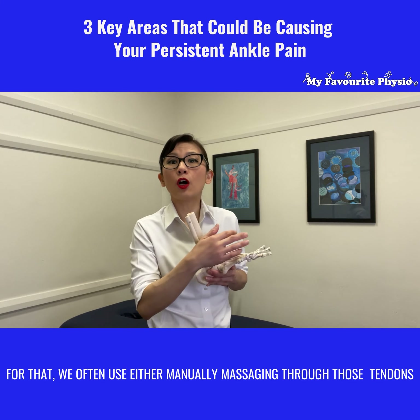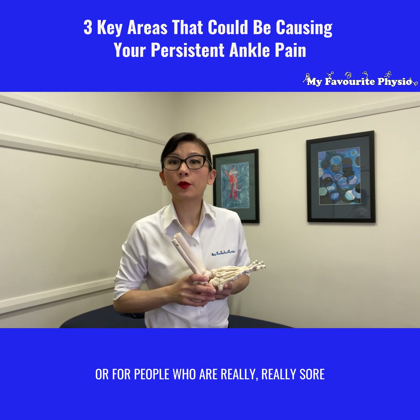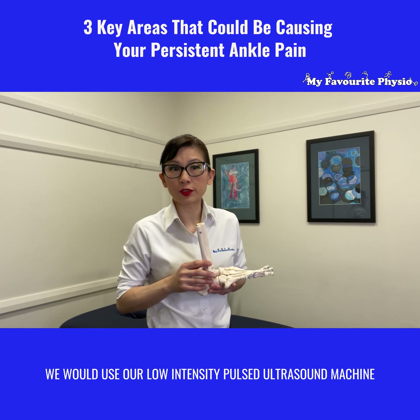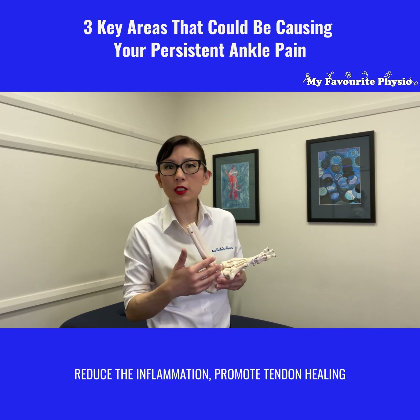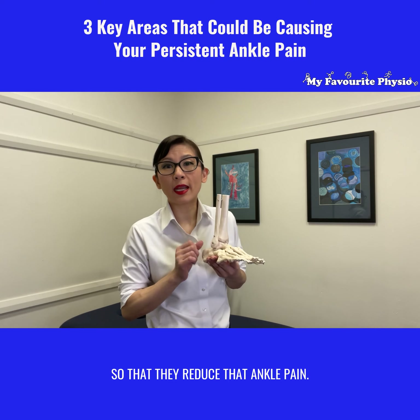For that, we often use either manually massaging through those tendons, or for people who are really, really sore, we would use our low-intensity pulse ultrasound machine to massage that area, reduce the swelling, reduce the inflammation, and promote tendon healing so that it reduces the ankle pain.